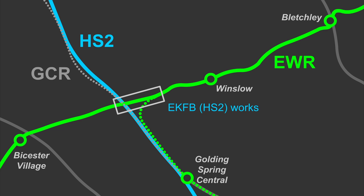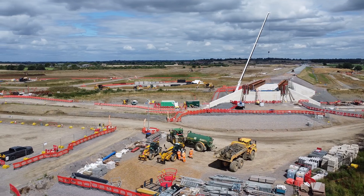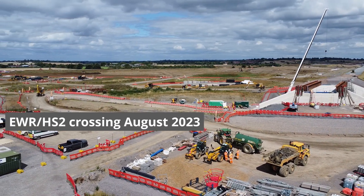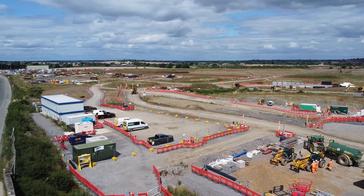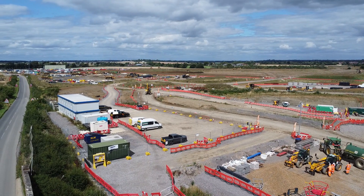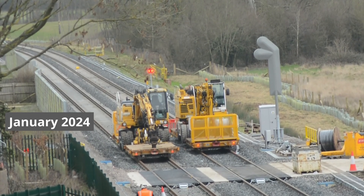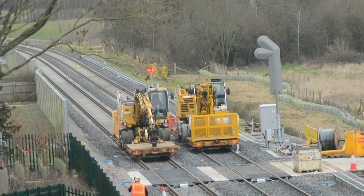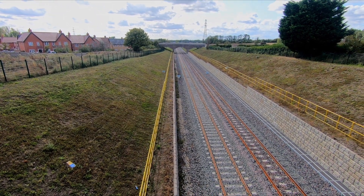The main works for Addison Road and Main Street were delivered by the EKFB Joint Venture on behalf of HS2, due to the interface with the infrastructure maintenance depot and east-west rail tracks. I may revisit the depot at some point, but at the moment there isn't a great deal to see, with much of the work focusing on earth moving and preparing the site. The main civils for this section were delivered by EKFB last year, and the tracks were fully laid on the route by the East-West Rail Company.